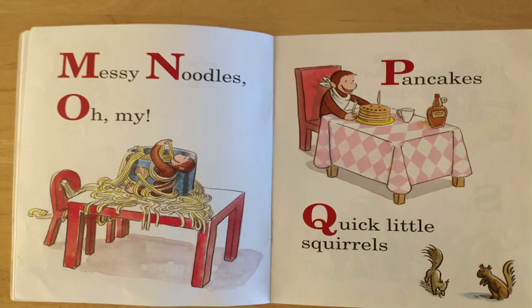M is for messy. N is for noodles. And O is — oh my! Can you see George there with messy noodles going, oh my, this is delicious! Great job for spotting all that!